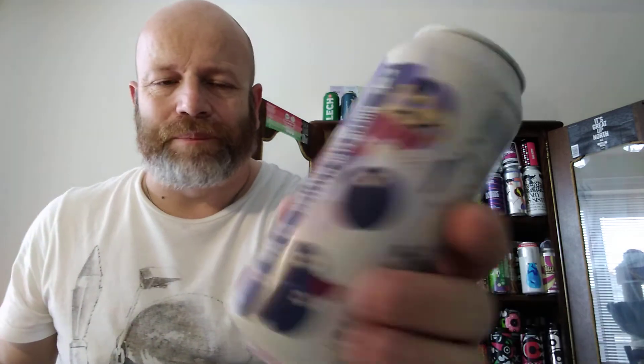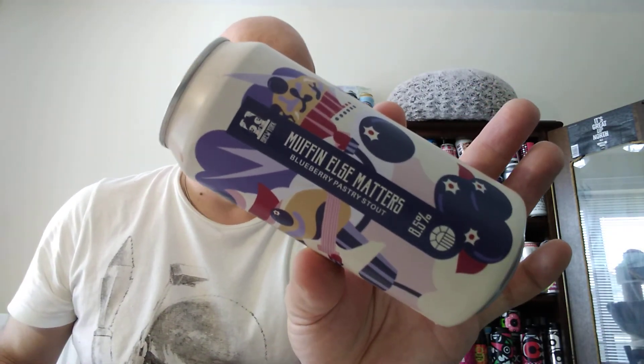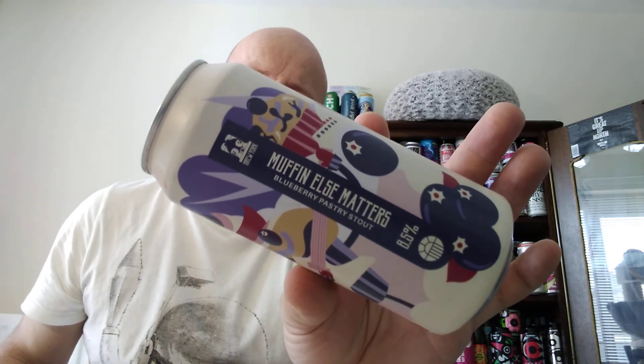So boys and gals — Brew York, Muffin Else Matters — give it a go. We're all different at the end of the day. Tell us what you think, murder me in the comments. For me, I was expecting something maybe a little bit sweeter. Thank you very much for watching this video — as ever, you're all stars, every one of you. If you haven't subscribed, please subscribe. I shall see all of you on my next one, and in the meantime look after yourselves. Cheers, and I'll see you next time.